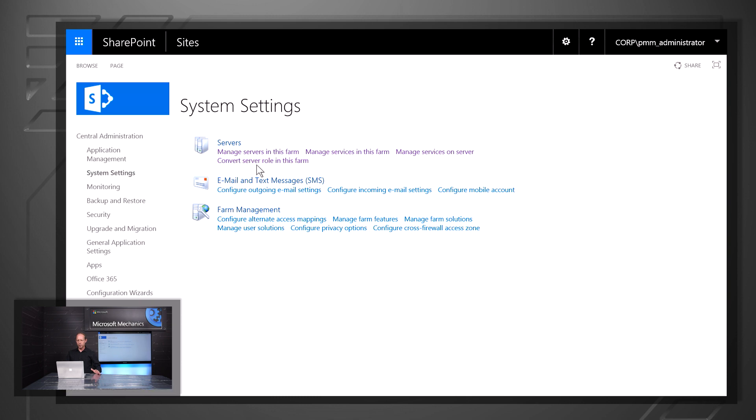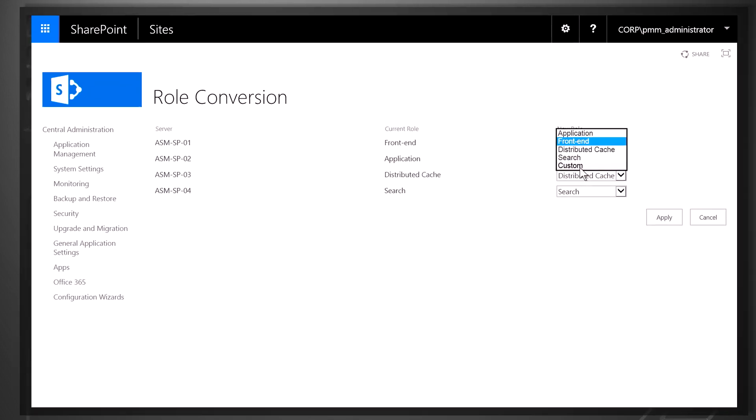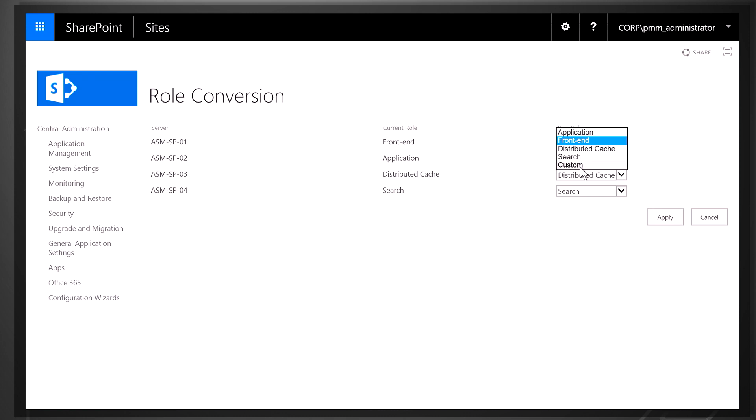Min role also allows us to convert server roles. If we have a server role we'd like to convert, we can quickly take a front-end and turn it into a separate role, such as distributed cache, application, search, or custom. Min role doesn't mean you can no longer innovate on your front-end; however, if you want the benefits of min role, you would have to limit it to the services we automatically provision, or use a custom role. We've also heard from smaller customers that min role requires a larger footprint than they're accustomed to, so we have future plans to deliver a new min role topology that enables SharePoint Server 2016 for smaller server farm environments.